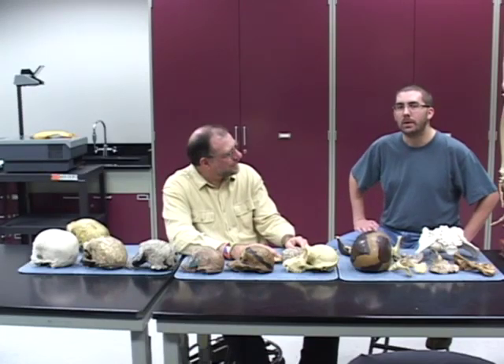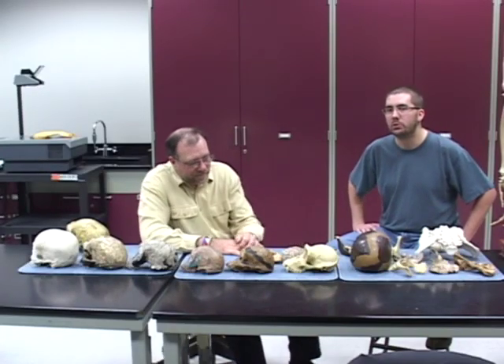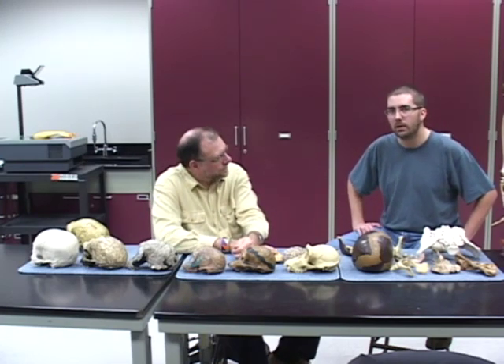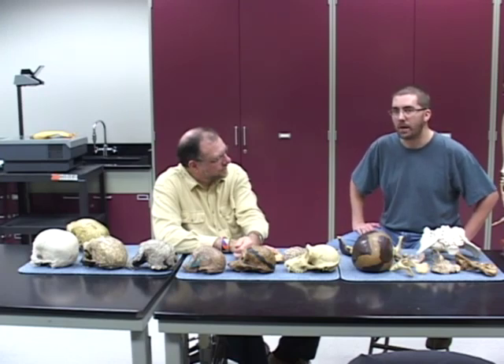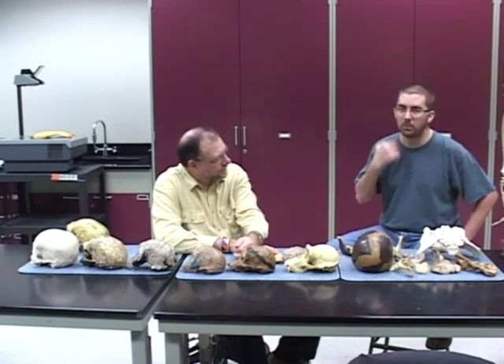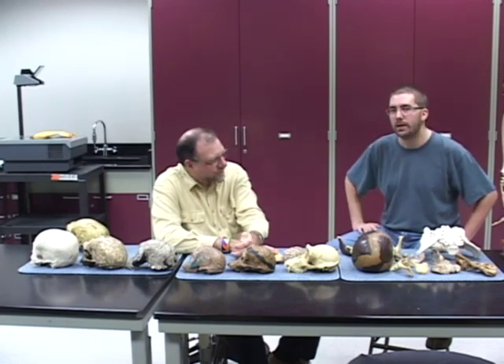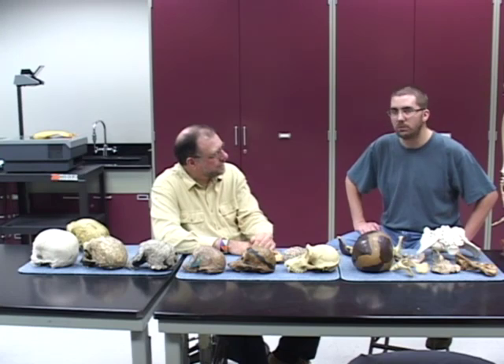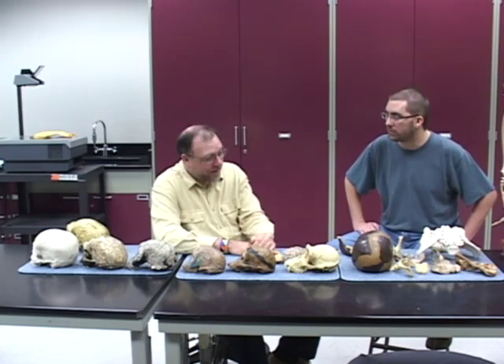Hi guys, this is Don Morton, and I'm at the Anthropology Lab at the University of Arkansas with Dr. Michael Pladkin. Last time we talked about the various hominid skulls and also a little bit about the foramen magnum, which is the hole that the skull goes up into and how it shows our ancestors were bipedal. But we have a lot of other evidence for bipedalism, and I just wanted the good doctor to cover some of that. So what do you have for us?